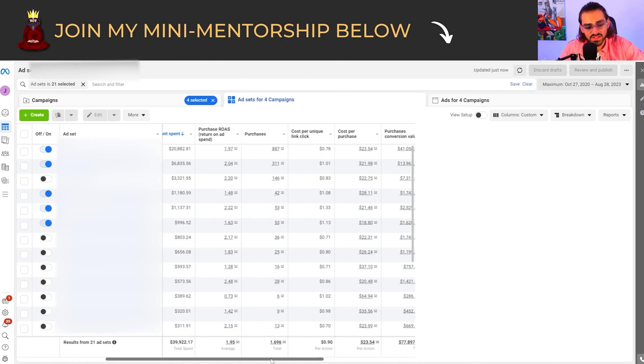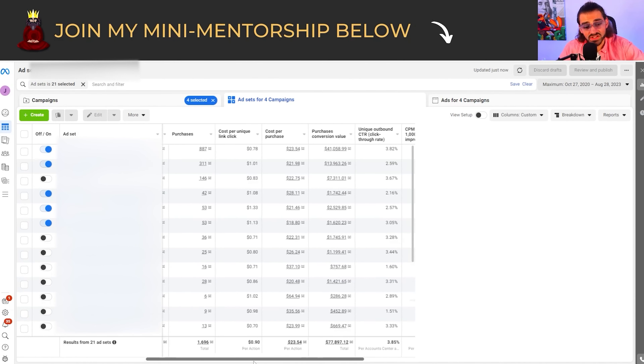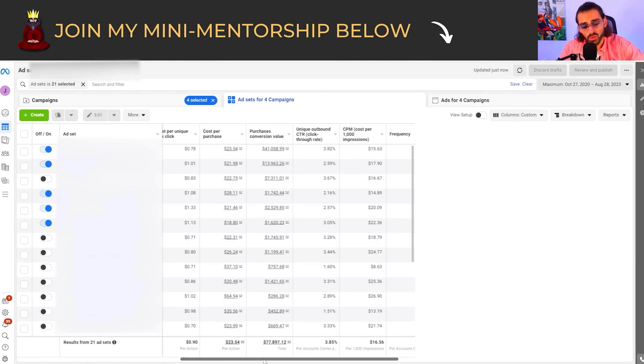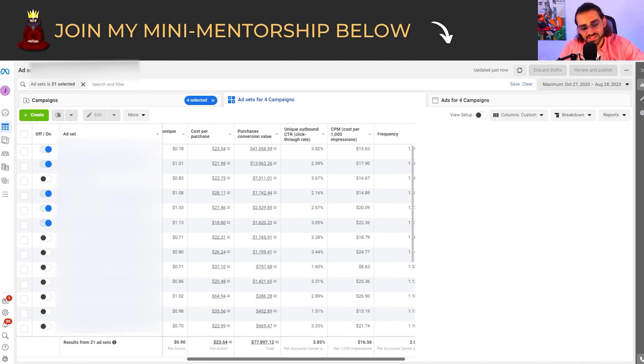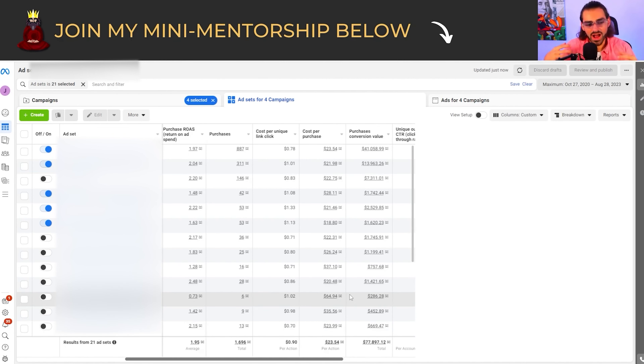Before we get into the strategy, I want to show you I'm legit. Why would you follow somebody if they're not putting the framework into place themselves? Let me bring you through the whole run: spent $39,000, 1.95 ROAS. Breakeven ROAS is 1.56. We have over 1,600 purchases for this product. Cost per unique link click is around 90 cents, $23 cost per action — that's under the breakeven point, which is good. 77K in purchase conversions.